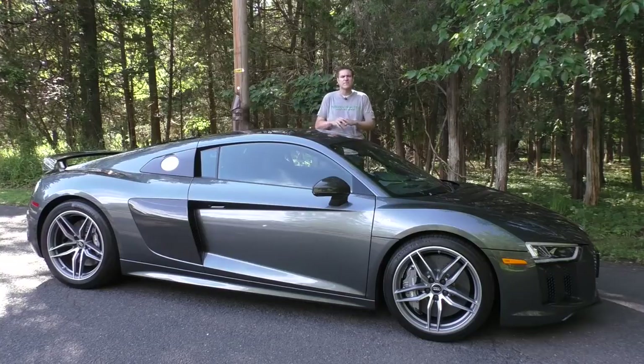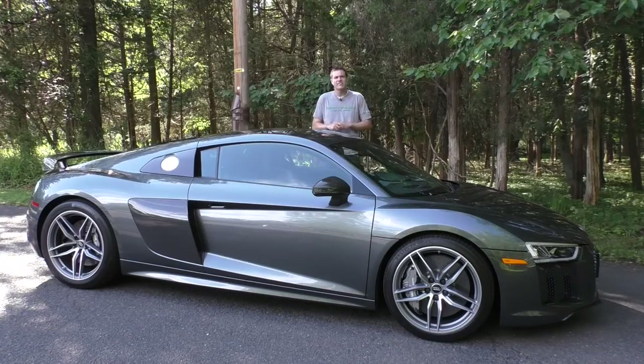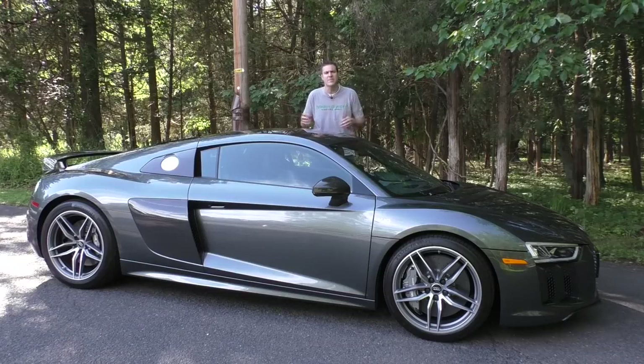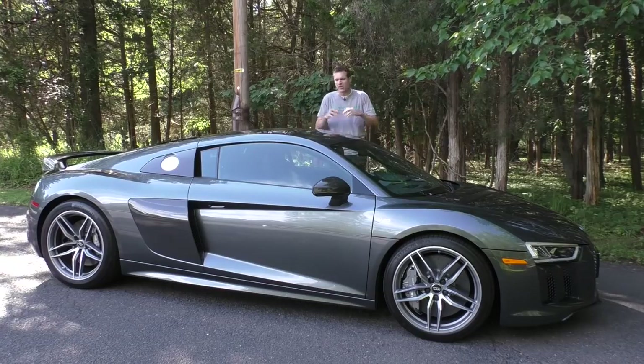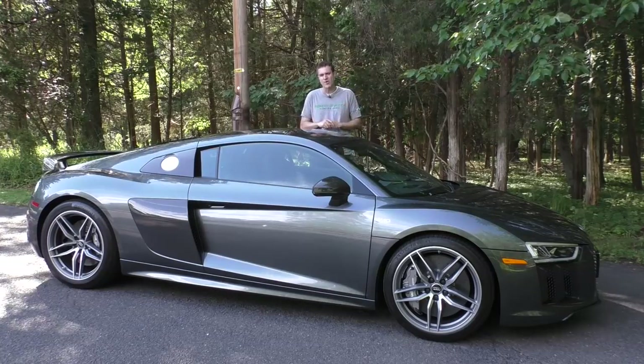So the R8 has a surprising amount of cool features and weird quirks, and now it's time to get it out on the road and drive it. For more of my R8 experience, click the link below to go to autotrader.com/oversteer where I've got a column with more of my thoughts on the R8 and a list of the cheapest V10-powered cars currently listed for sale on Autotrader.